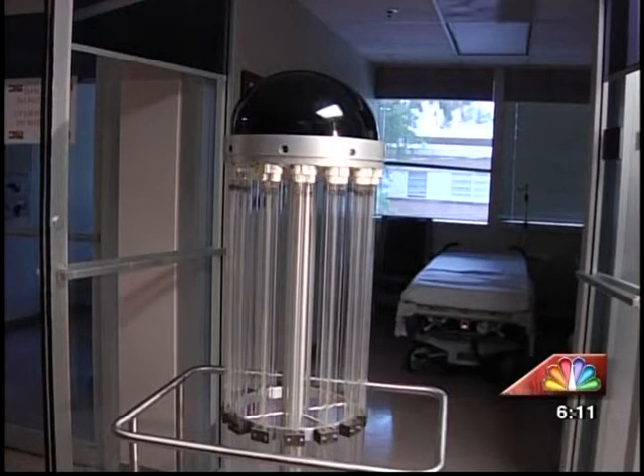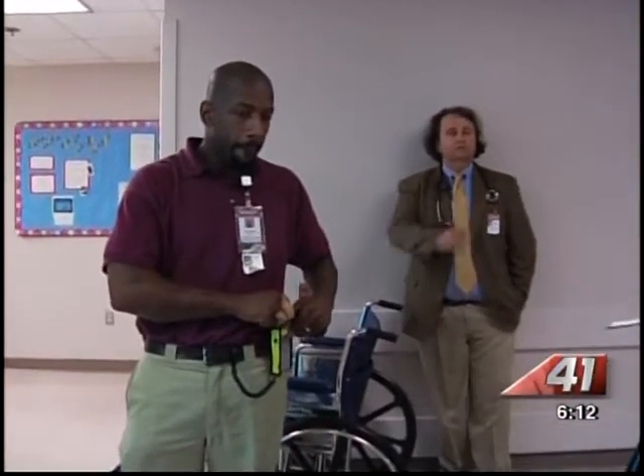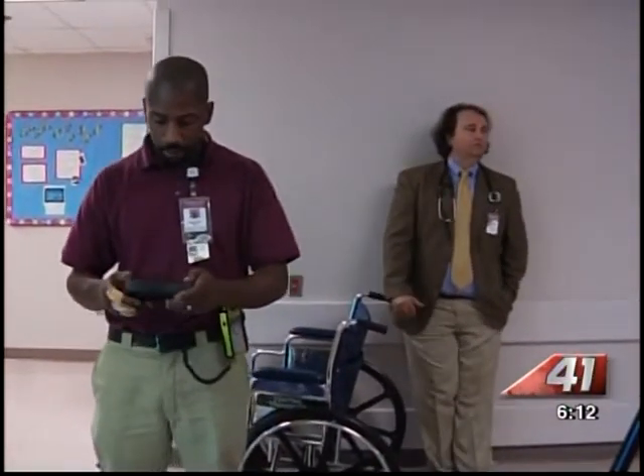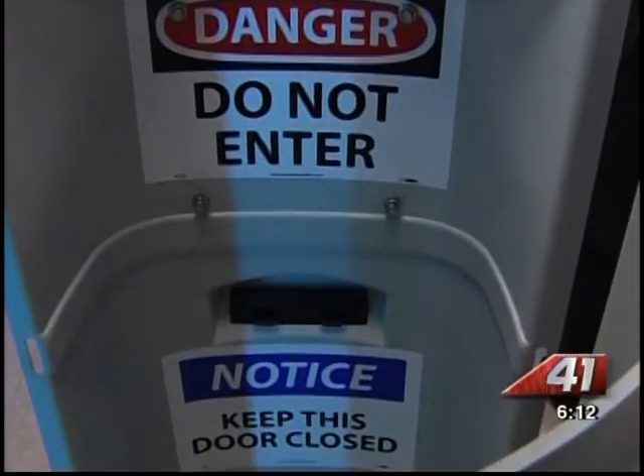A Macon hospital is one of two in the entire state using a robot to kill germs and bacteria. The Medical Center of Central Georgia and Grady Hospital in Atlanta use the state-of-the-art machine to keep the facilities clean. The portable True-D uses ultraviolet light to kill 99% of bacteria and germs. Medical Center officials credit the robot and good hygiene with a significant decrease in the spread of sicknesses like staph infections within the hospital.